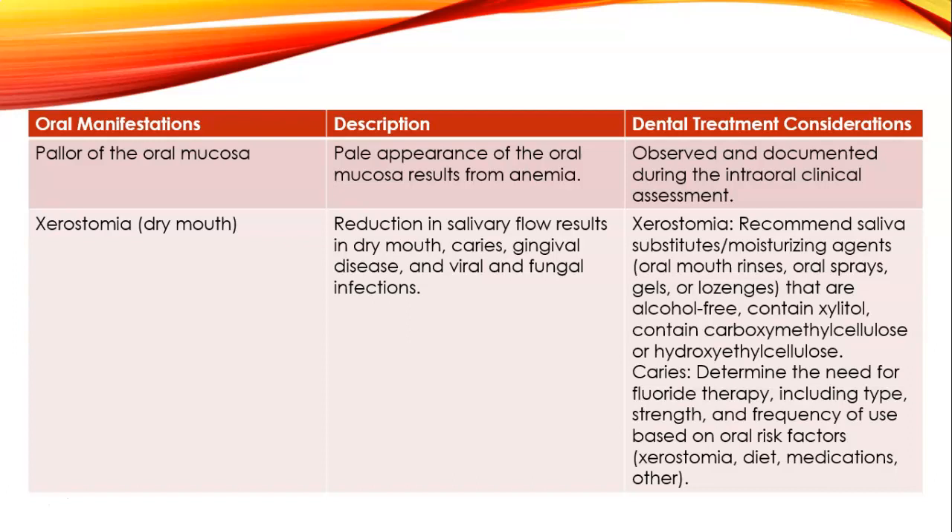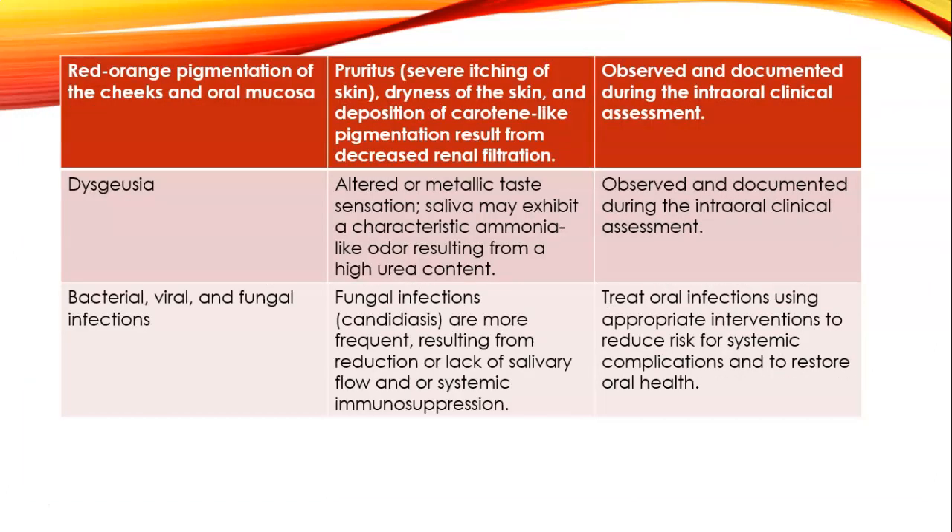Pallor of the oral mucosa results from anemia—a pale appearance of the oral mucosa. Xerostomia, or dry mouth, is a reduction in saliva flow resulting in dry mouth, caries, gingival disease, and viral and fungal infections. Red or orange pigmentation of the cheeks and oral mucosa is pruritis—severe itching of the skin, dryness, and deposition of carotene-like pigmentation resulting from a decrease in renal filtration.